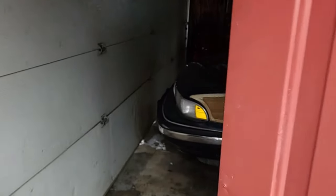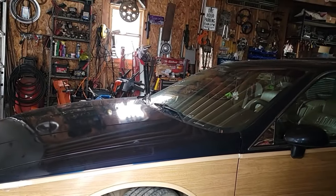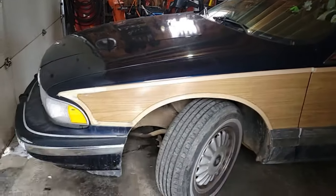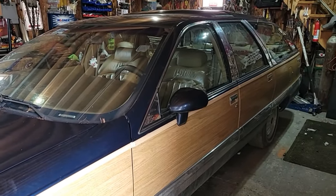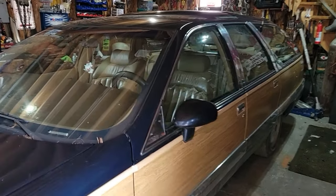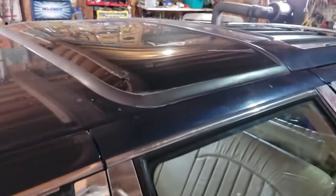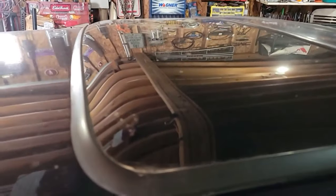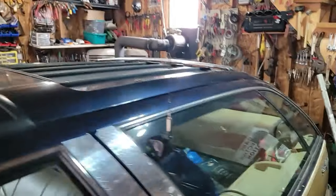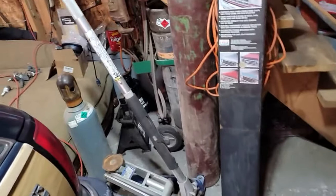When it snows we hide the old Roadmaster inside — one less vehicle in the driveway, keeps it out of the way, and one more you don't have to clear off after it snows. It's got that fancy glass roof and roof racks, and it's hard to clean the snow off.